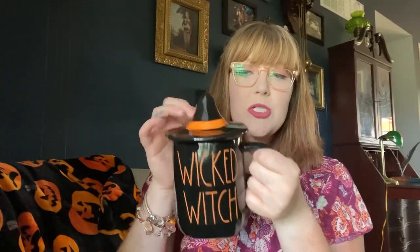I also picked up this Rae Dunn mug — it says 'Wicked Witch' with a little witch hat. I found this at TJ Maxx randomly, sitting there all by itself, and I thought it was meant to be. This is going to be great for my collection because I collect Rae Dunn mugs and Rae Dunn Halloween pieces. I also have a video on that if you're interested.